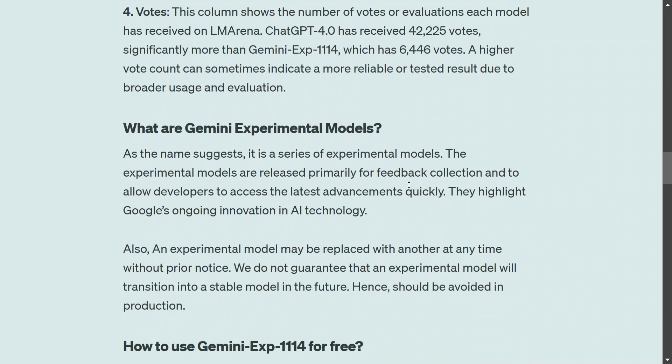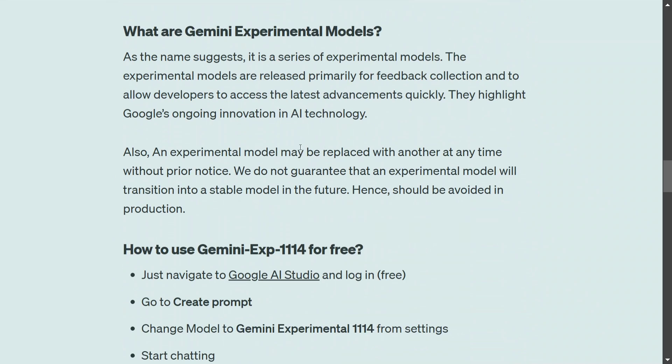Regarding Gemini experimental models: Google has been running a series of experimental models for collecting feedback and showcasing their latest developments. One important point is that these models may be replaced and should not be used in production. Google does not guarantee an experimental model will transition into a stable model, so it might never get released publicly. Still, having a model at the top of LM Arena suggests something big is coming from Google very soon.